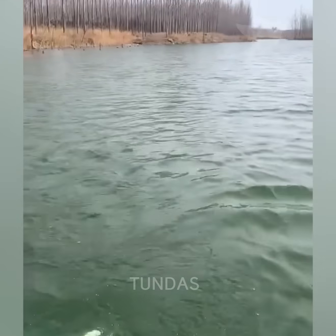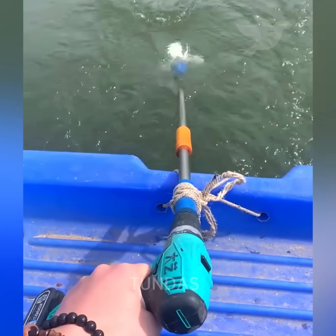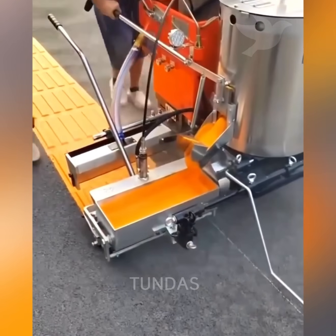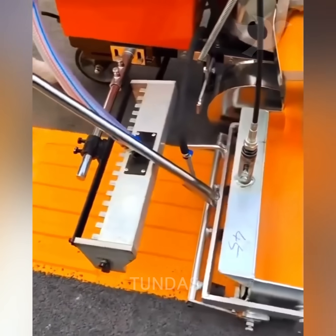A cordless drill with a propeller can serve as a boat motor — simple, readily available tools that anyone can have. This machine is designed to apply tactile markings on asphalt for visually impaired people.